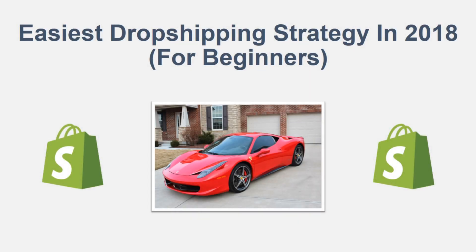Hey, what's up guys, it's Online Money 24/7, and today we're going to be talking about the easiest dropshipping strategy in 2018 for beginners. This is more or less a multitude of different strategies that you're going to want to implement into your Shopify dropshipping stores. So without further ado, let's go ahead and get into it.